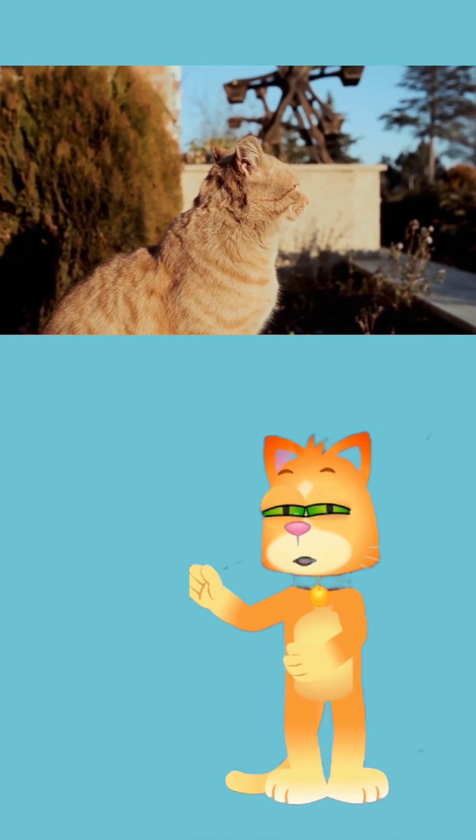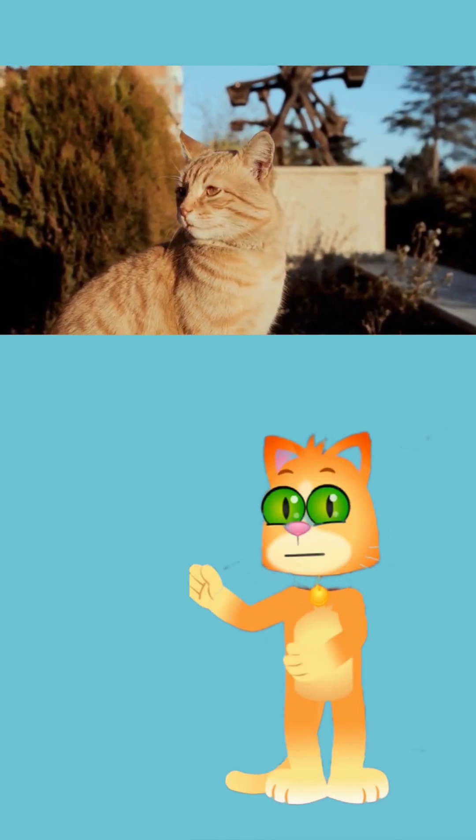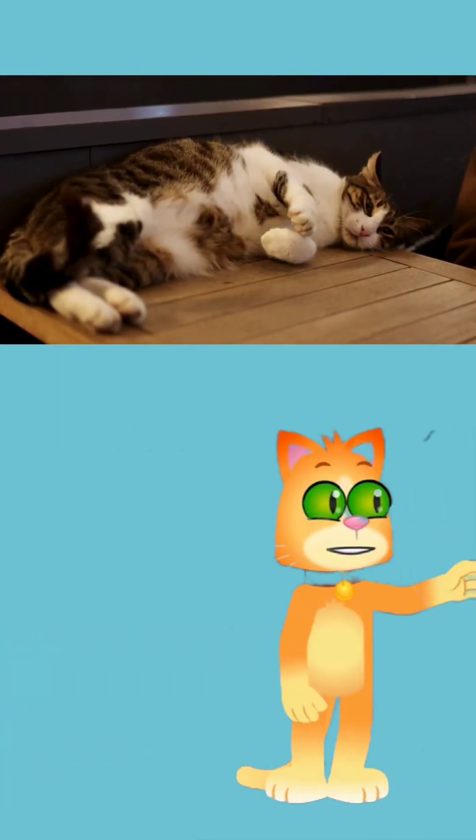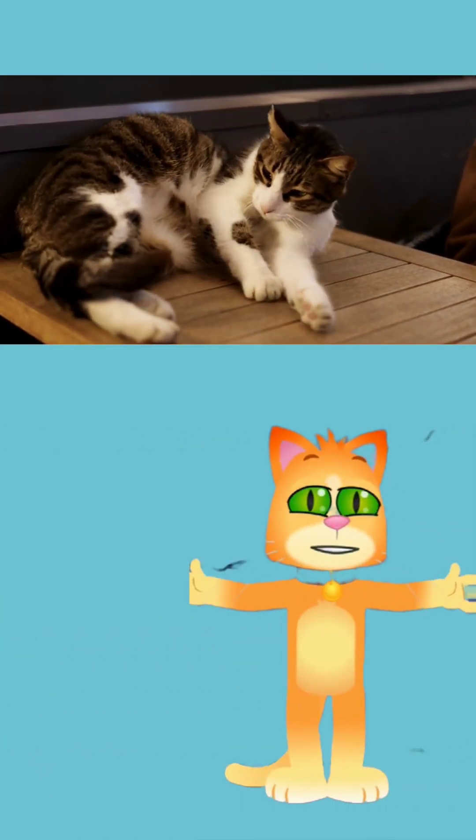But remember, not all falls are safe, so always keep an eye on your furry friends. Now that you know this cool cat fact, share it with your friends! What's your favorite fun fact?